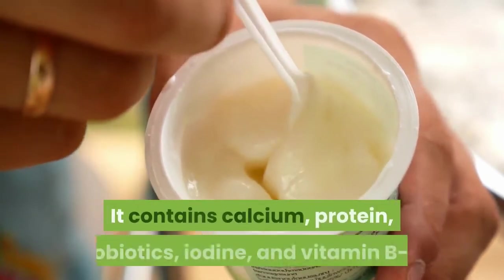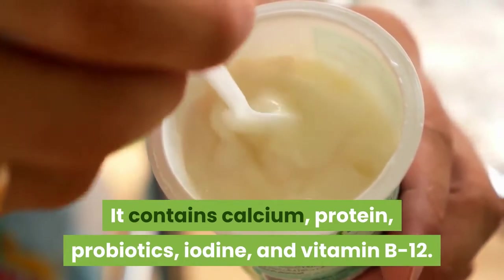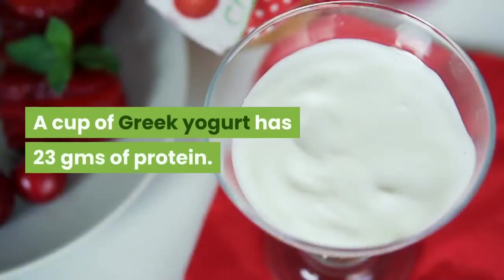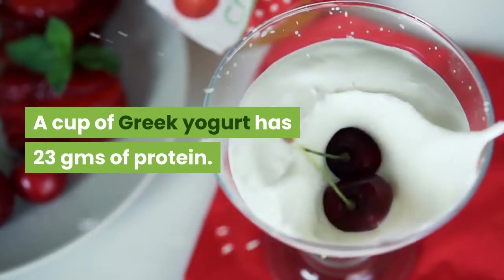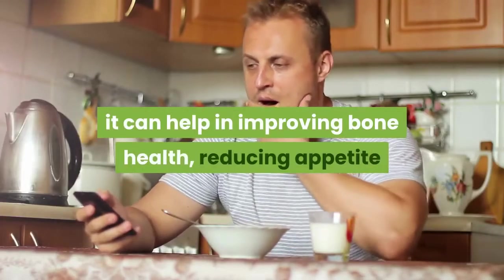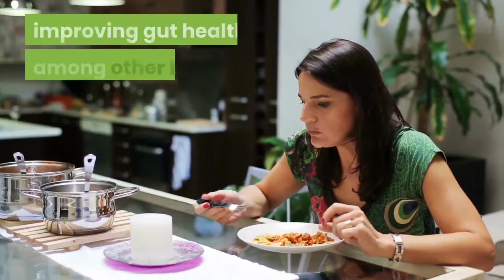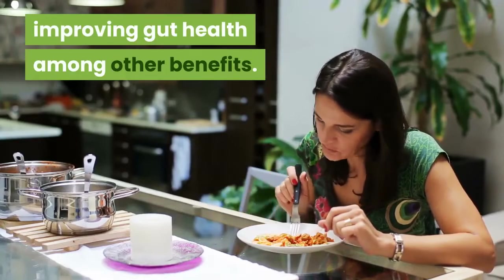Greek yogurt contains calcium, protein, probiotics, iodine, and vitamin B12. A cup of Greek yogurt has 23g of protein. Thanks to its high protein content, it can help in improving bone health, reducing appetite and hunger, boosting metabolism, and improving gut health, among other benefits.